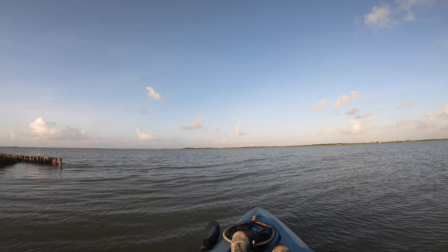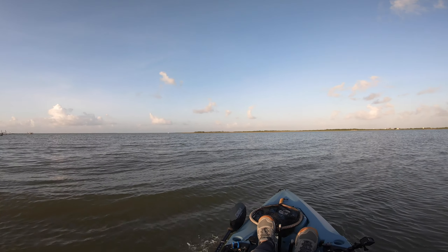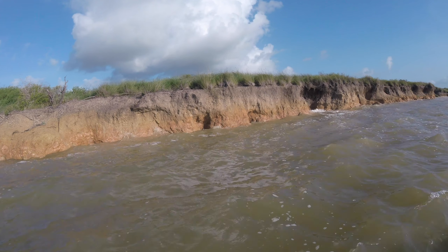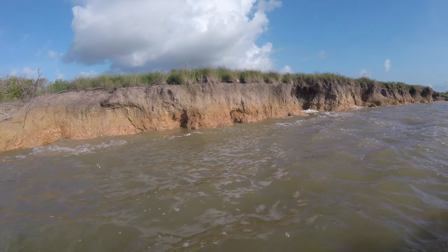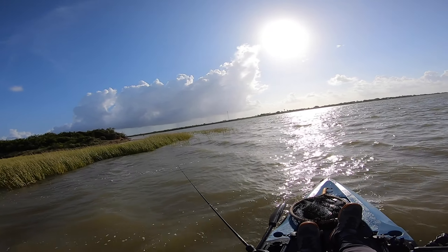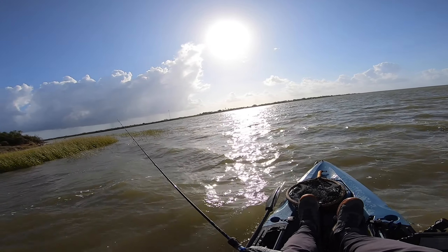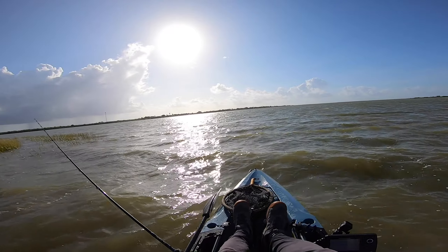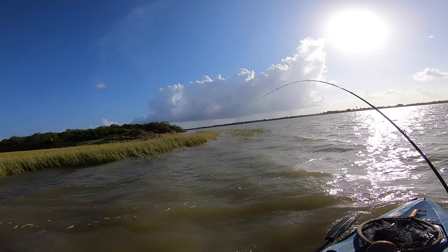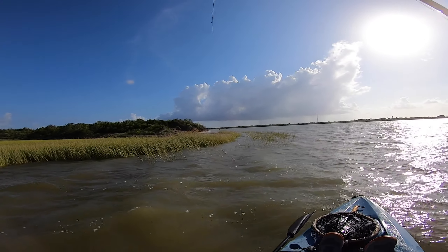All right folks, here we go — rough waters, high winds, but we're going to have a lot of fun. We're going to catch some fish, I'm telling you — you've got to have faith in me. There we go, nice! You hit it right in that corner there. That feels like a redfish. That feels like a redfish.